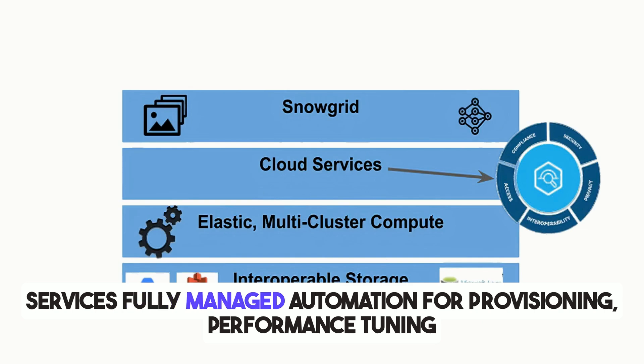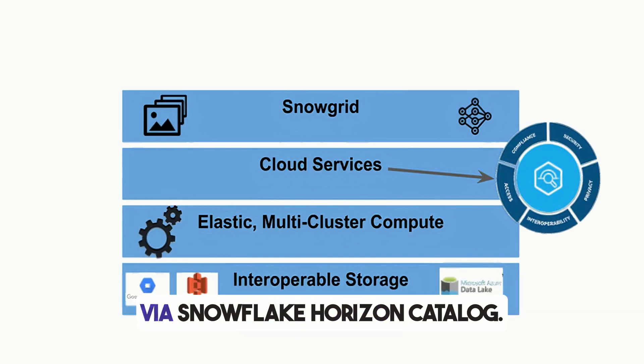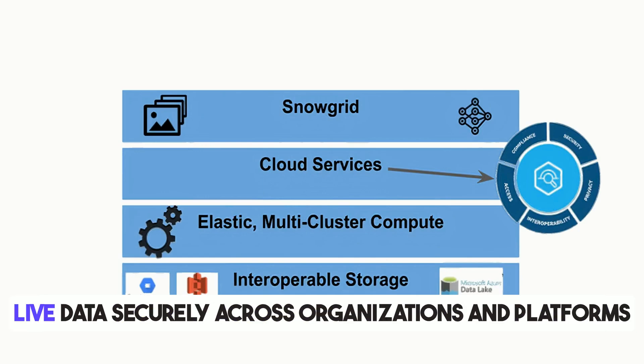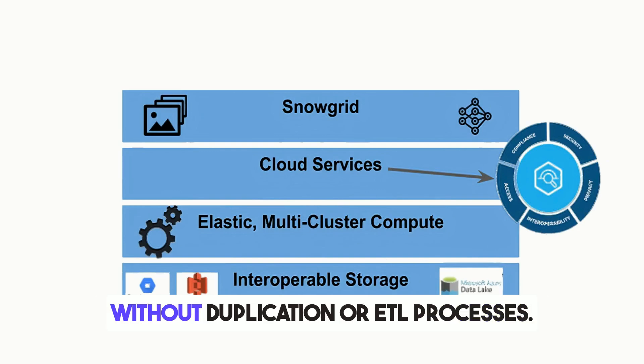Layer three, cloud services: fully managed automation for provisioning, performance tuning, and governance, with integrated compliance, security, and privacy controls via Snowflake Horizon catalog. Layer four, Snowgrid: allows businesses to share live data securely across organizations and platforms, enabling secure and real-time data sharing without duplication or ETL processes.